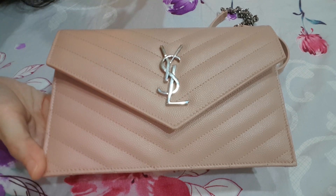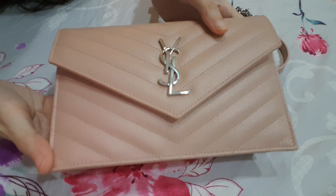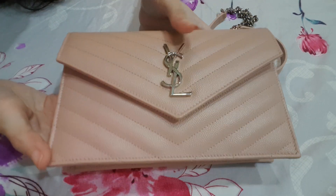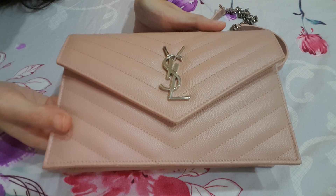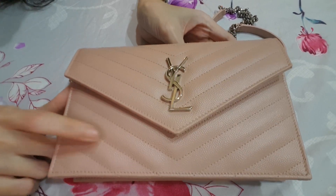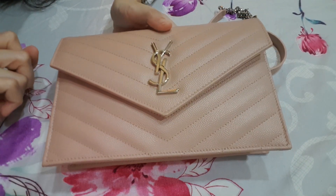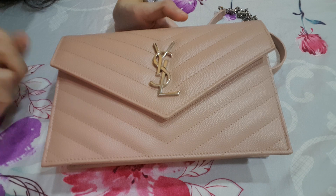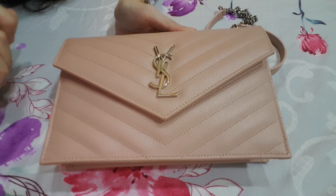So it's the YSL Wallet on Chain. This is the smallest size — I believe it's called the small size. For the wallet on chain in YSL, I think they are also selling the other one which is very similar, which is the clutch. I think that size is called the medium size. I did try both sizes in the boutique to see which one fit me better.